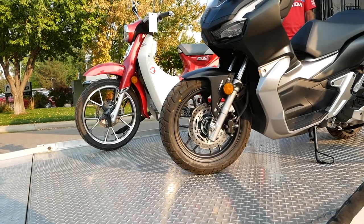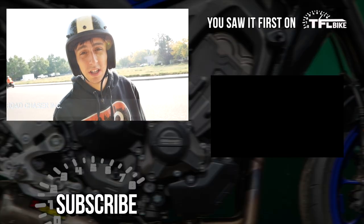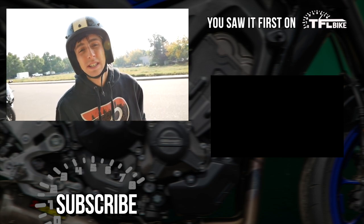So yeah guys, we're gonna have a lot of fun with these two machines — we've got the Super Cub and the ADV 150. If there's anything specific you want to see on these two bikes, let us know. We've got plenty of stuff in store and we're definitely going to get that one on some dirt, because it's got some pretty knobby tires on it for a scooter. Thanks for watching, stay tuned to TFL Bike for more content like this — we'll see you soon.